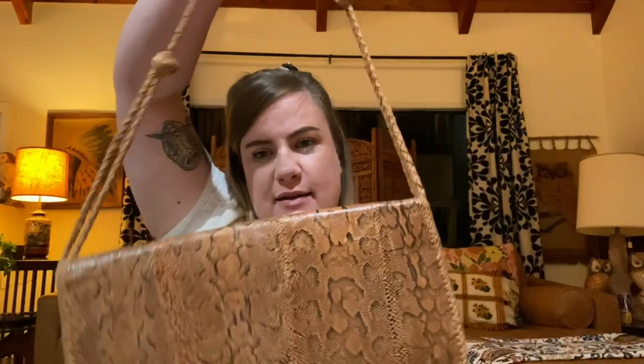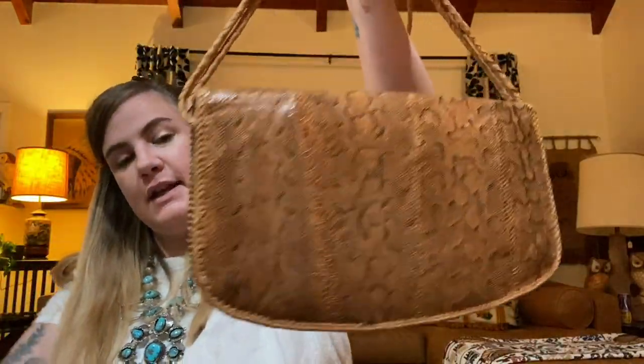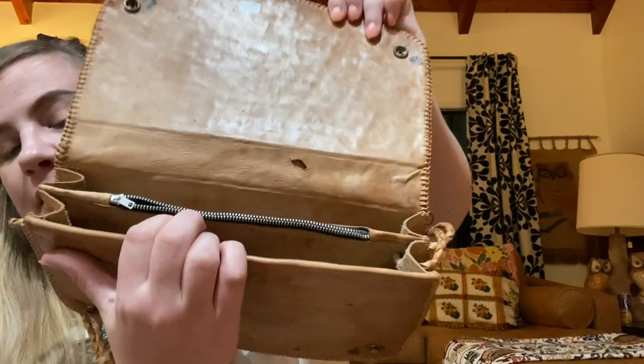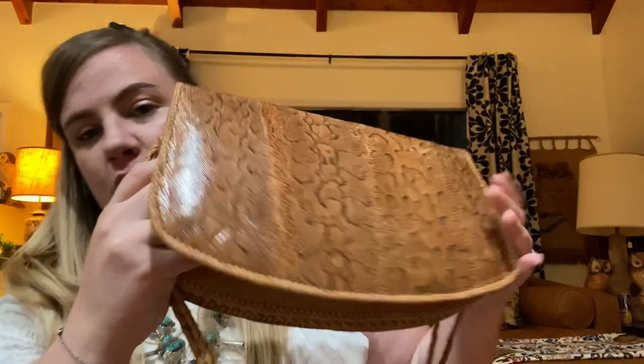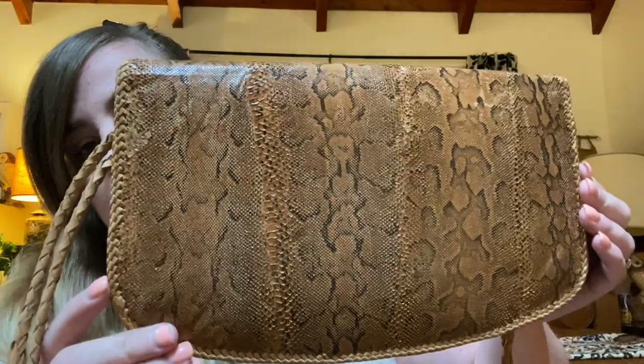And the last thing Jordan got me is this really cool bag — it is real snakeskin, really fun and vintage. I would not probably buy a snake purse that wasn't vintage, but because it's vintage it just makes it really cool. They have an alligator one too — like I'm not gonna support somebody killing alligators nowadays, but this is super cool for a vintage bag and it is real authentic snakeskin. Pretty rad.